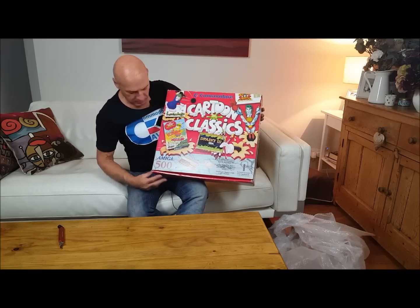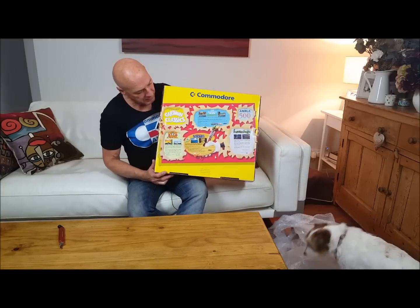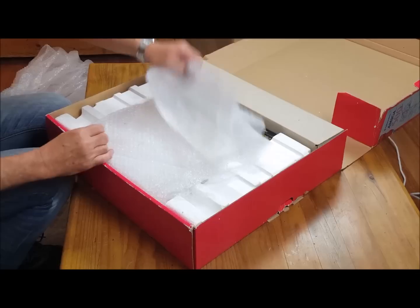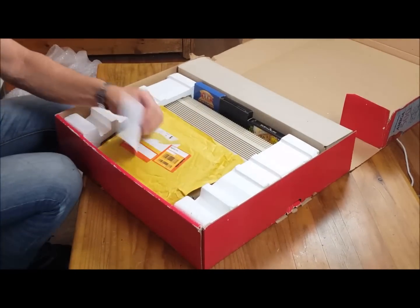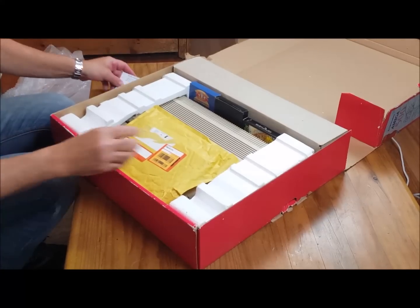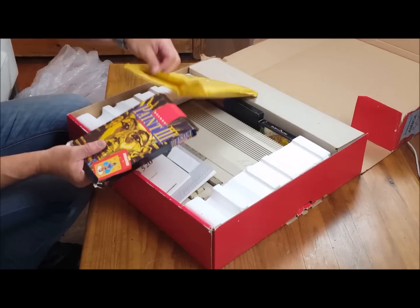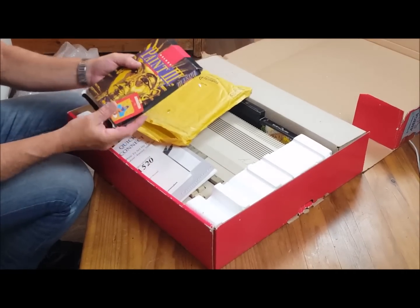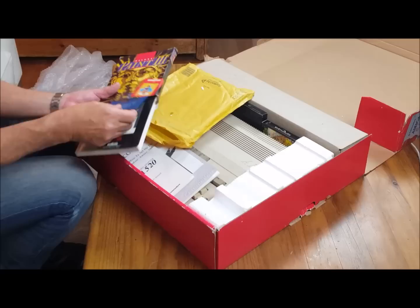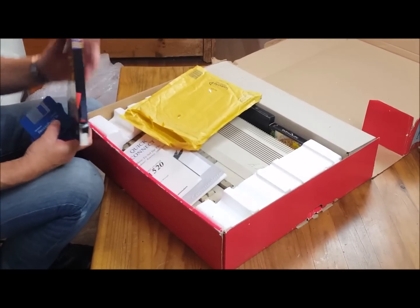That box is beautiful — isn't that amazing? And there's the back of it. Let's have a look and see what came in the box. Some documentation. A little post-it pack. D-Paint 3. Our discs — very good. Manual, lovely. Another disc — three discs, all in very good condition.